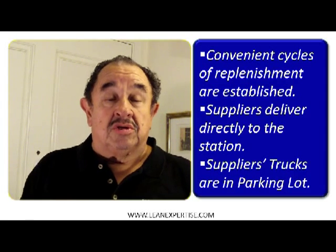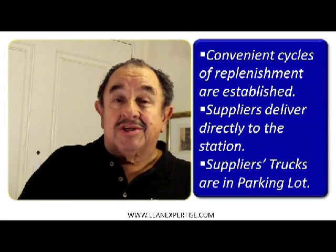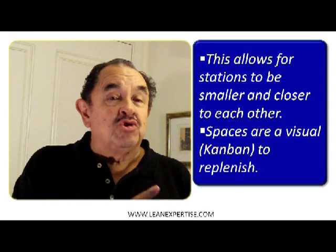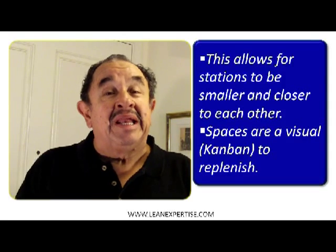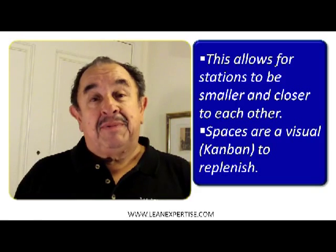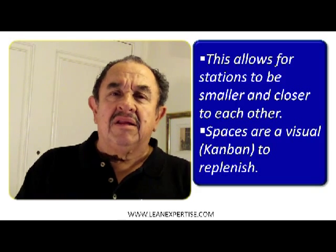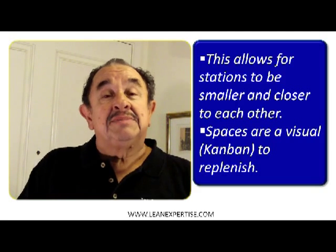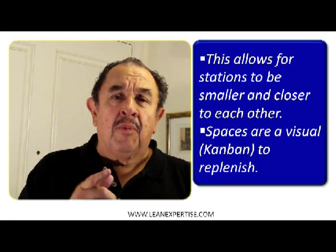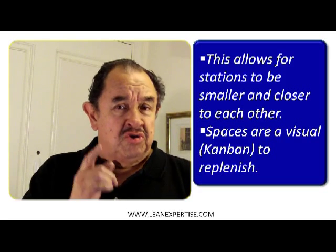This allows all the workstations to be smaller and closer to each other, which is critical. The spaces become a visual kanban to replenish what we need at each station — telling the supplier, watch out, we're running out of these parts, so they bring some more. The pull system has been working for many companies for many years.